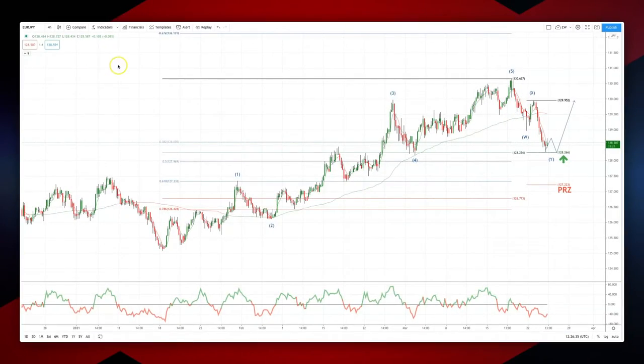Welcome traders to another intraday wave analysis session with me, Patrick Munley. Euro-yen, we're on the four-hour time frame.